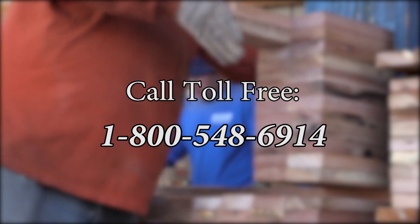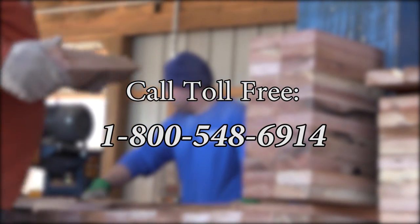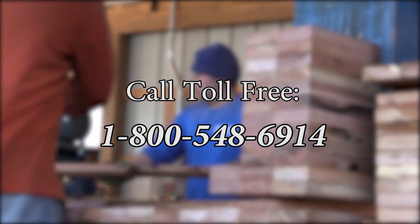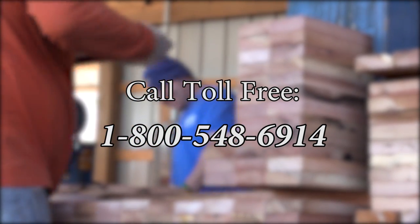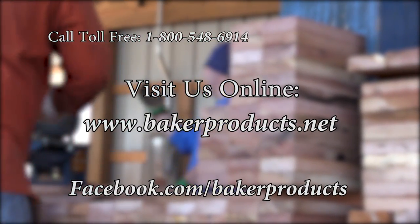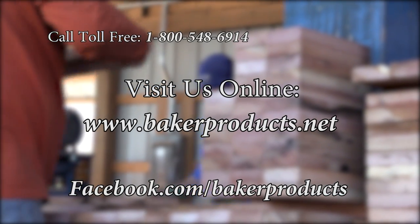For more information, call toll free at 1-800-548-6914, or check us out at www.bakerproducts.net.